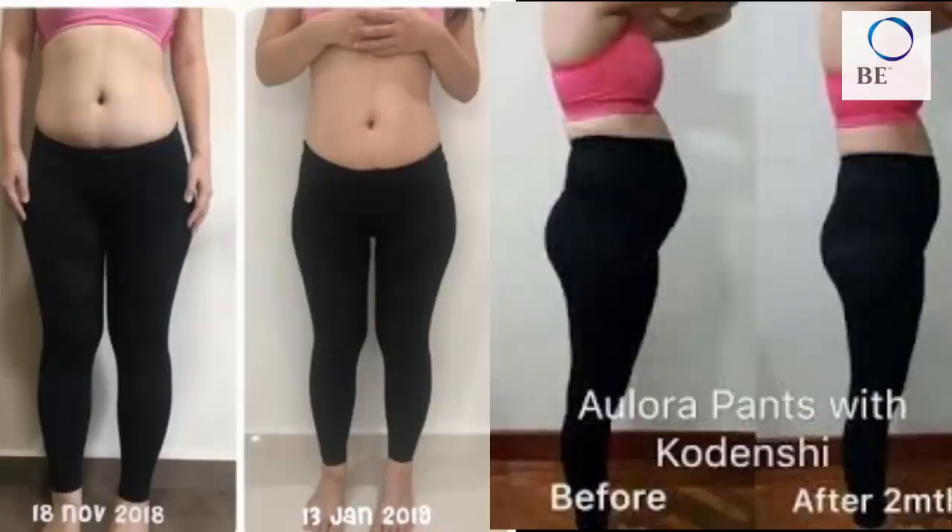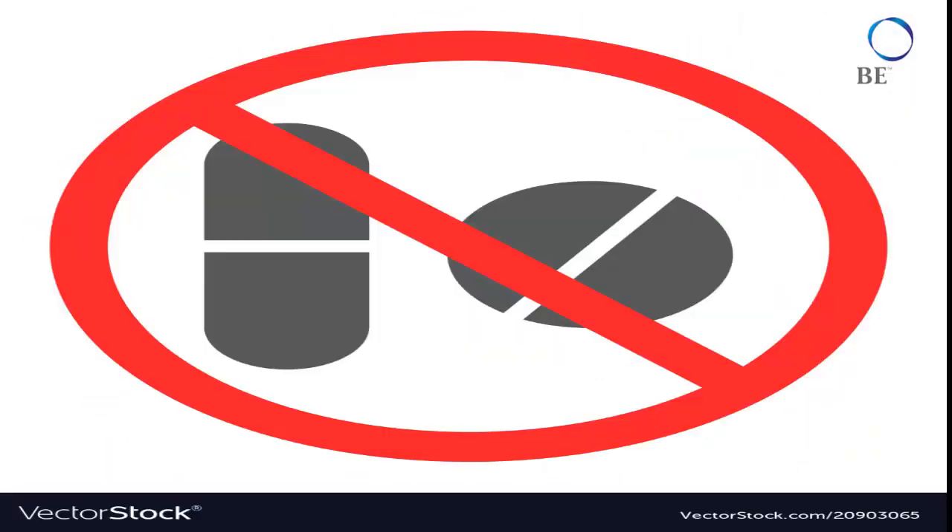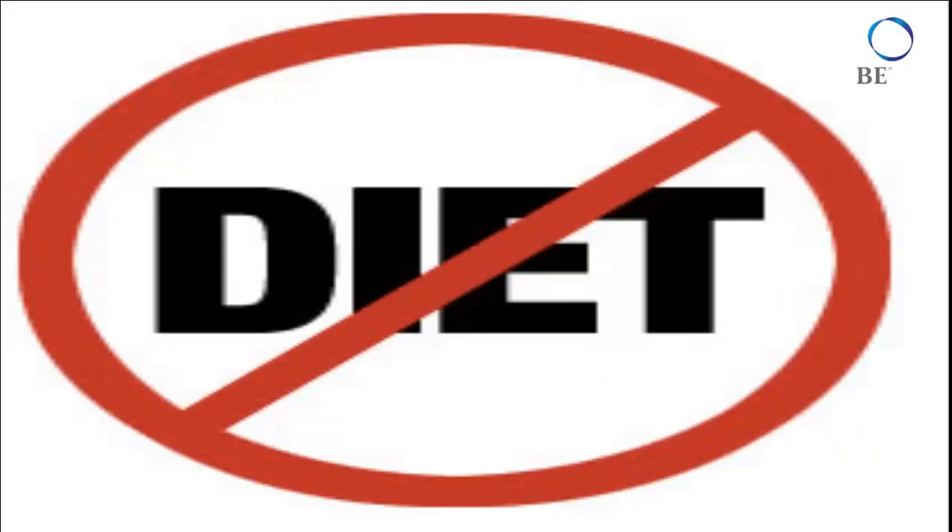It is a pants you wear as an instant slimming garment, fully designed and 100% made in Japan. It offers slimming without surgery, weight loss pills, or controlled diet and exercise.